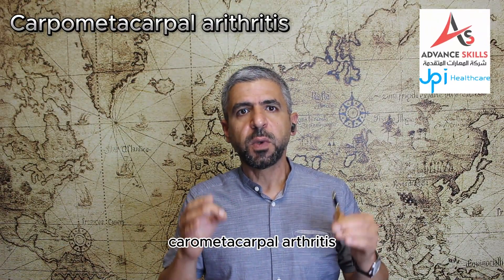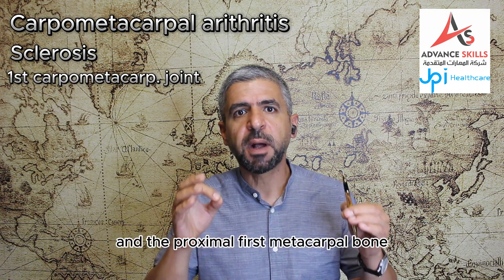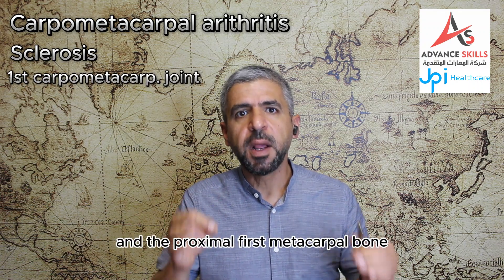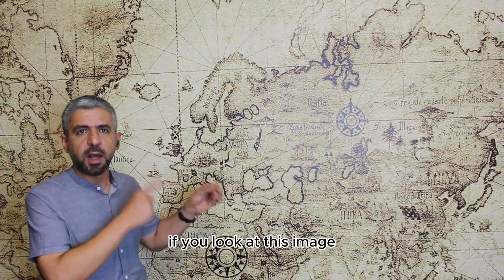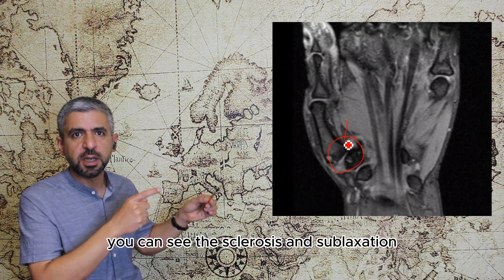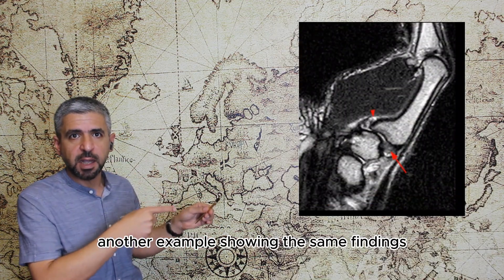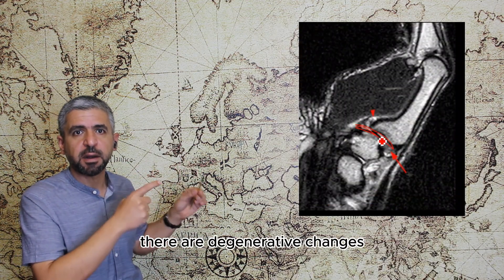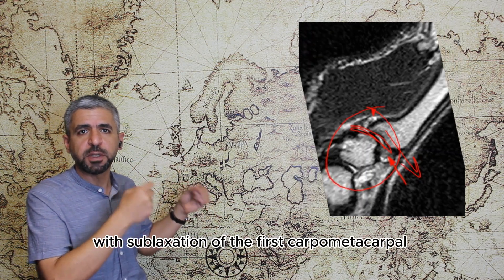Carpometacarpal arthritis will cause sclerosis between the trapezium and the proximal first metacarpal bone, resulting in first carpometacarpal joint subluxation. Looking at this image, you can see the sclerosis and subluxation affecting the first carpometacarpal joint. Another example shows the same findings — degenerative changes with subluxation of the first carpometacarpal joint.